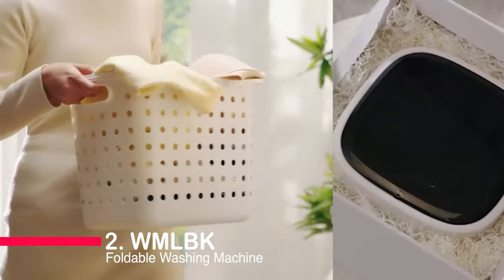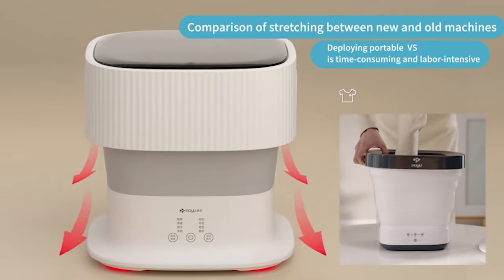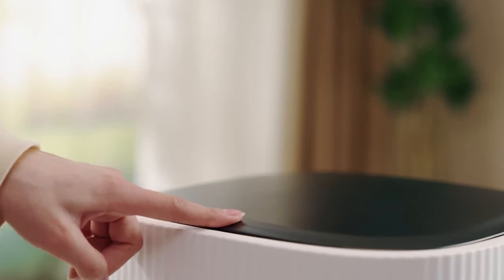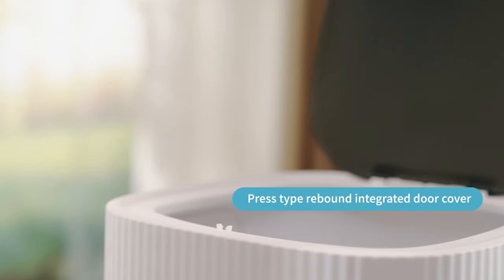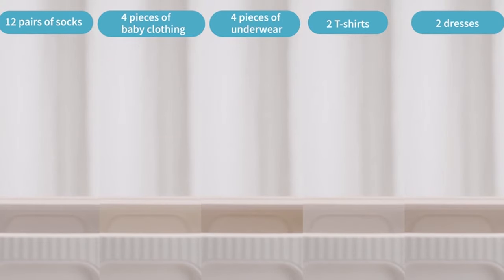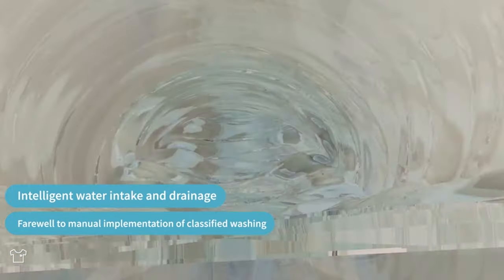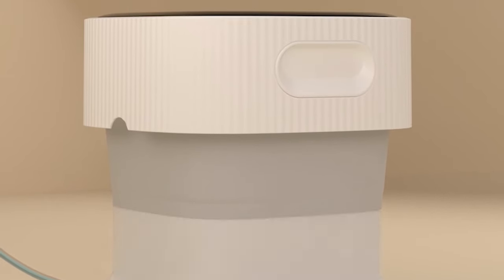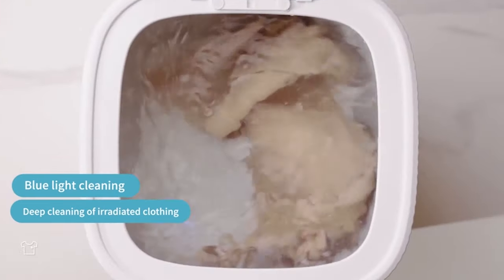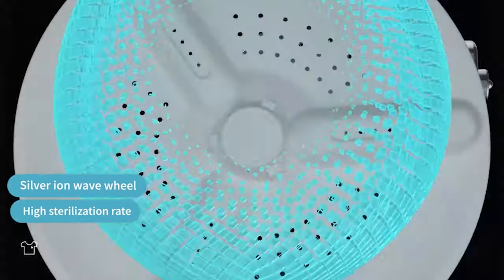Claiming the second spot is the Vellivamolk Foldable Washing Machine. Boasting a significant upgrade in capacity, this 2-in-1 mini portable washing machine with a spin dryer is a powerhouse. Its safe and upgraded design, coupled with high efficiency and energy-saving features, makes it a practical choice. With a multifunctional approach, it handles various items with ease, ensuring your laundry day is not just efficient but enjoyable. Compact, lightweight, and easy to carry, making it a perfect fit for small spaces and travel.